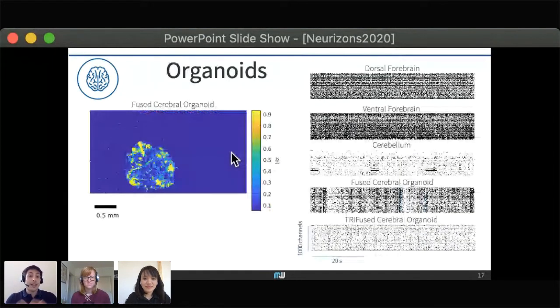Similar approaches can be used for organoids. Wherever the organoid falls on your chip, you can always track it at the whole-organoid level, focus on the network being formed inside the organoid, and zoom in to single units — which I think is quite unique.